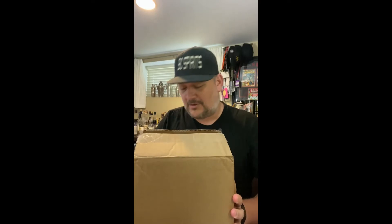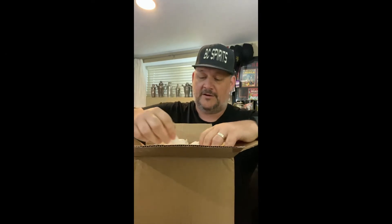I always love to get things in the mail. I like packages, and I got one today. I know who it's from but I'm gonna unwrap it for your viewing pleasure. Goddamn packing peanuts — I'm gonna make a mess on my desk.